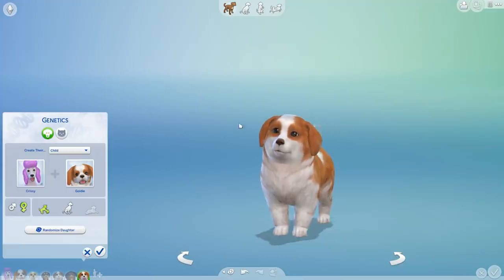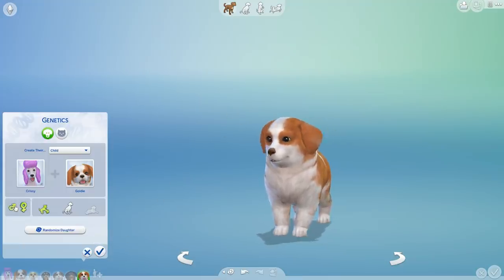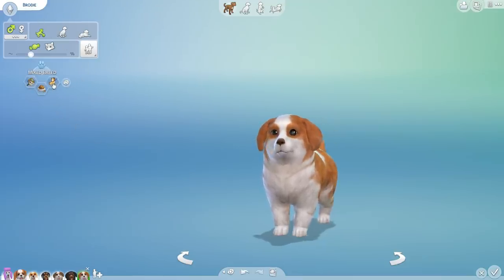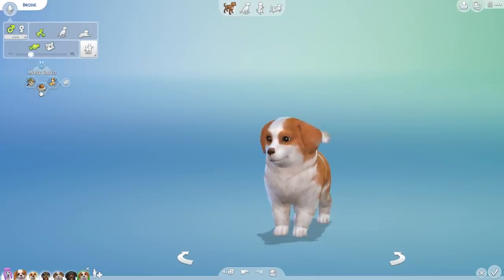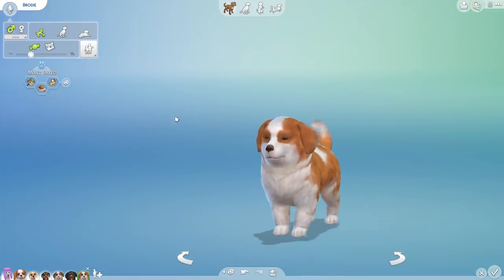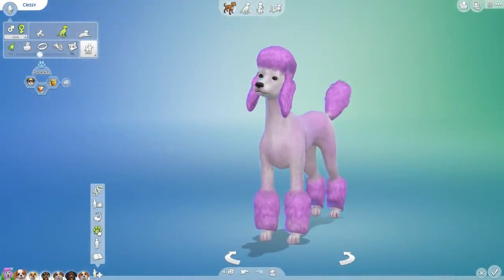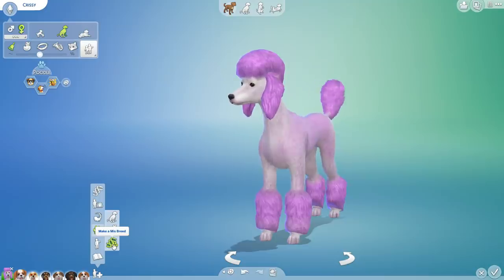Oh my gosh, another cutie! This one is going to be Brody. Come on in to the lab, Brody — you are going to be stubborn, a sleuth, and a glutton. Those are all adorable little traits, my friend. We have a lot of stubborn little ones, which is pretty precious.